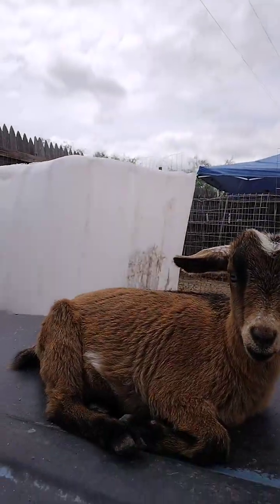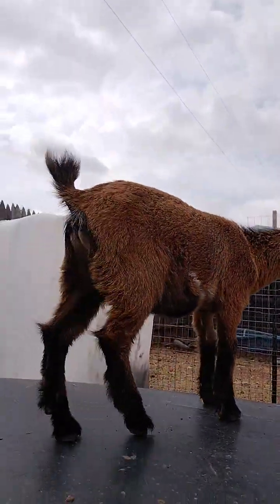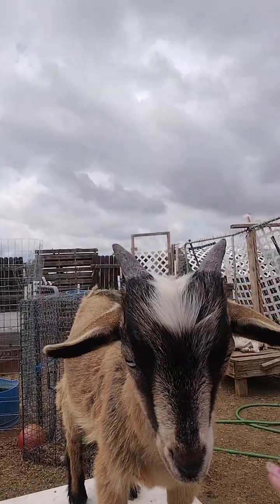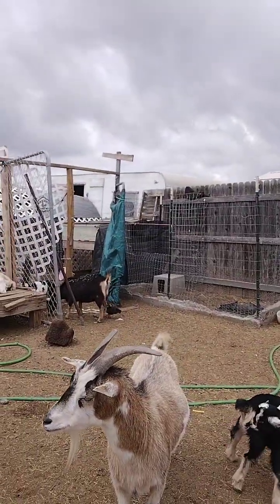Those are Scott's babies — the ducks and the geese are Scott's babies. We had a little turkey, but we had a really bad storm a couple days ago and it just disappeared. I don't know where it went. So here is Patience — she's one of our little doelings that we just got a couple weeks ago. This is Dakota, and there is Terry.